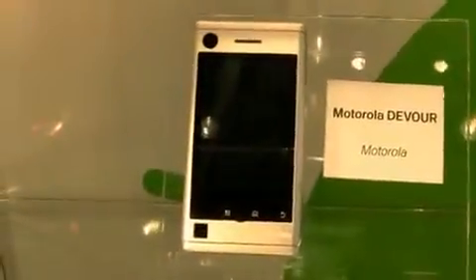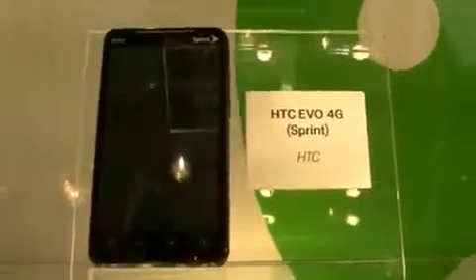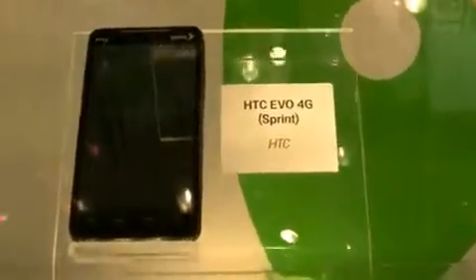Sony Ericsson Xperia X10 Mini. There's the Acer Liquid E. LG GT540. Moto Devour. Alright, this one I know you're going to get excited about — there's the Evo 4G. I'm trying to reach through the glass, but we've played with it a few times already, so we're still very excited about it. Plenty of coverage if you want more on that, on PhoneDog and our YouTube channel.